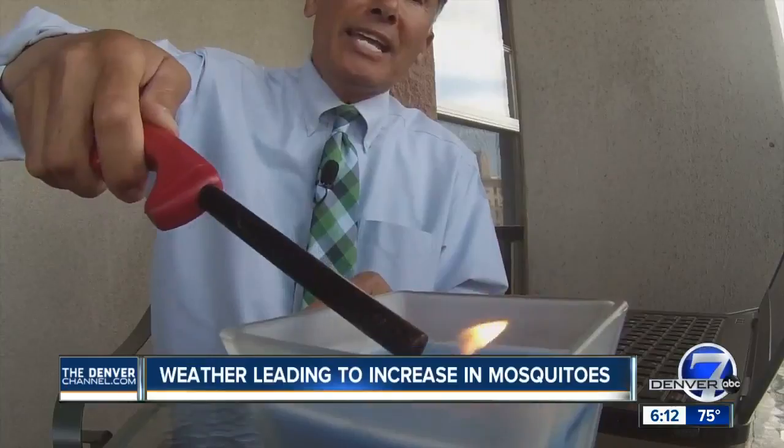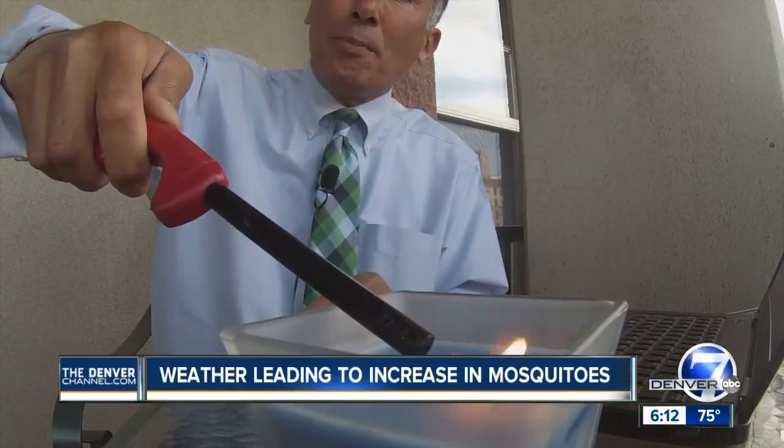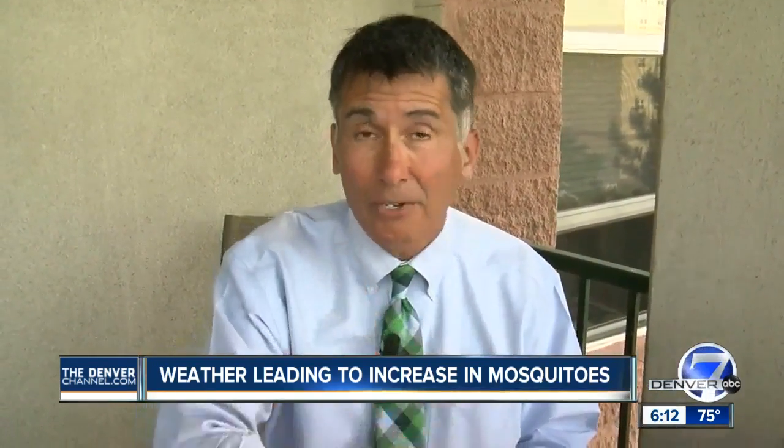So do things like citronella candles actually work? Number 7's Lance Hernandez put them and some other ideas to the test. It's no fun being bitten by a mosquito — the itch can be maddening. I asked the folks at Colorado Mosquito Control if citronella candles can keep you from being bitten while you're out on your patio. The lab expert told me the only people who benefit from candles like this are the people who make them.